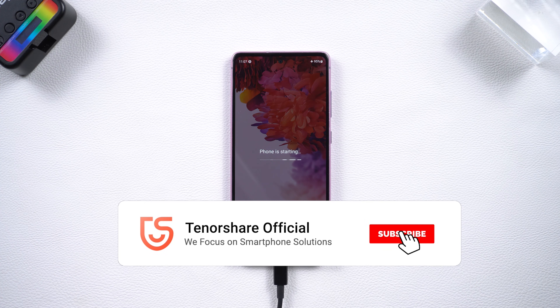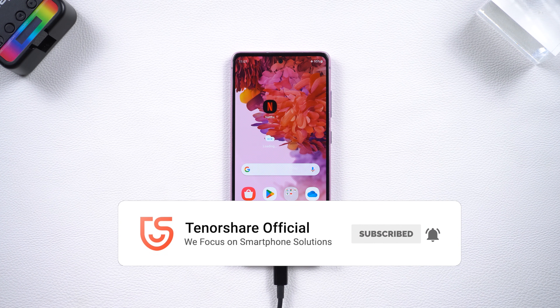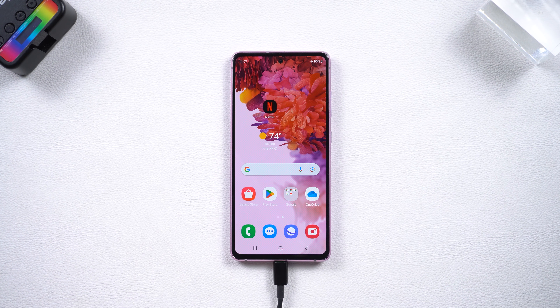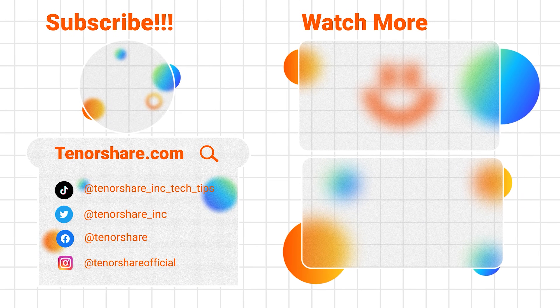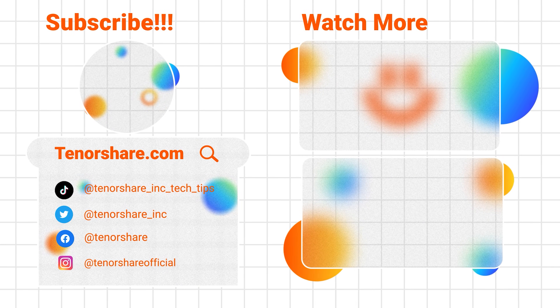Okay, hope these steps can help you fix your Android phone's constant rebooting issues. If you found this video helpful, don't forget to like and subscribe to our channel. Thanks for watching, and have a great day!